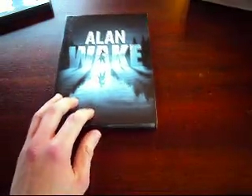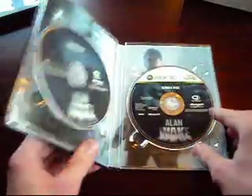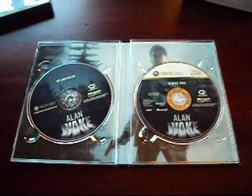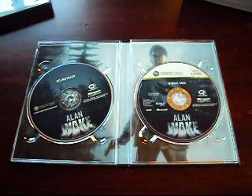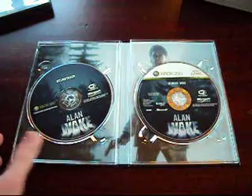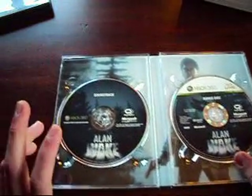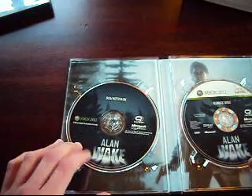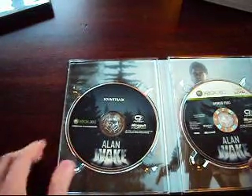Right here we have the soundtrack and the bonus disc. I'm not really sure what's included on the bonus disc, but I'll definitely have to pop that into the 360. And I heard that there are a lot of great tracks on the soundtrack to this game, so I'll definitely have to put that on my iPod and iTunes and check that out.